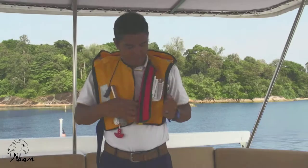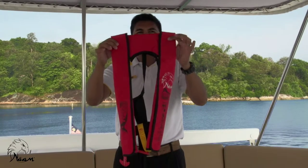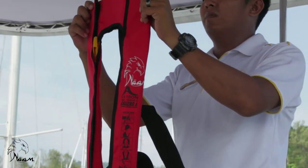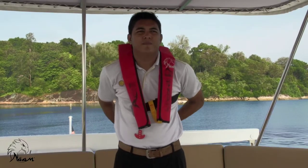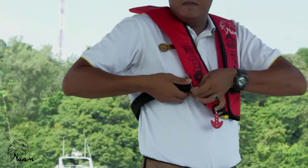Our life jackets are SOLAR certified and are fitted with an inflation device. Please make sure the front is facing you. Put in your left hand and slide your head right through. Pull the strap to the front side, insert the clip and secure.